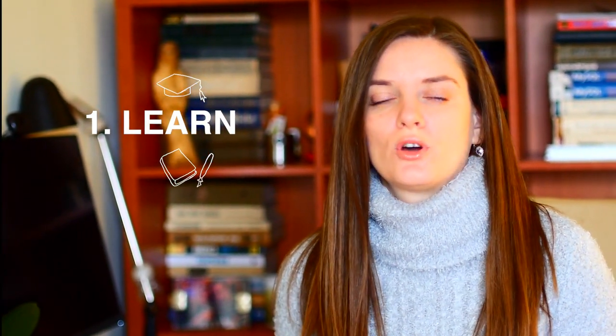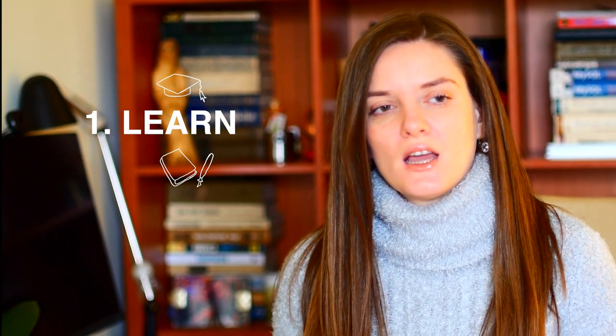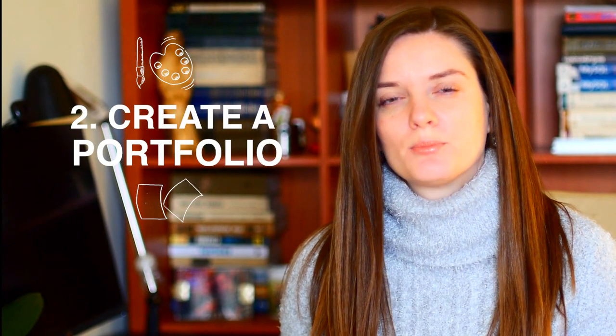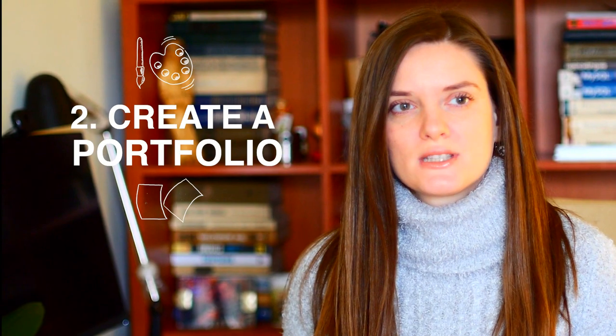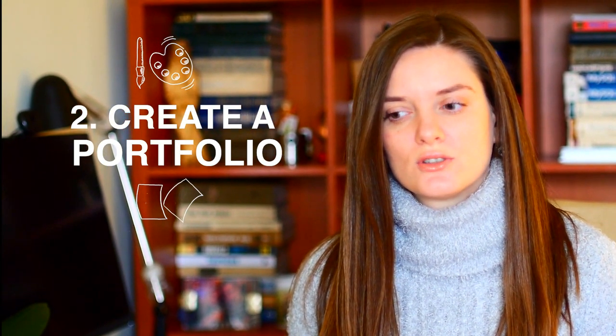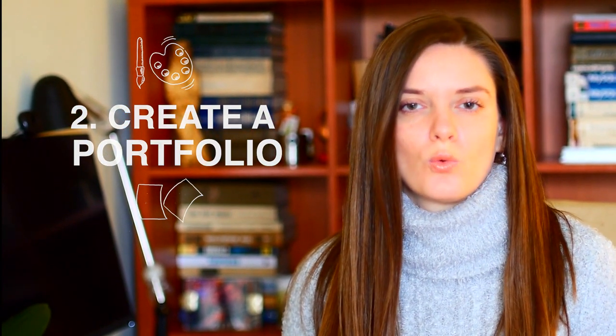The first thing you're going to need to do is learn how to create a good quality product, a good quality design. For example, make one great design which is going to be basic and a foundation for your portfolio. Second, you're going to need to create a portfolio — meaning some of your works that will represent your skills and the quality of your work.